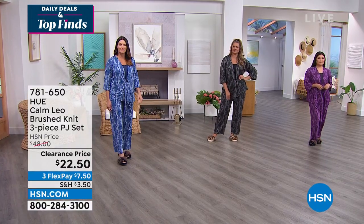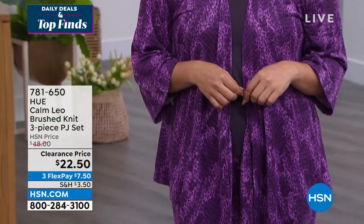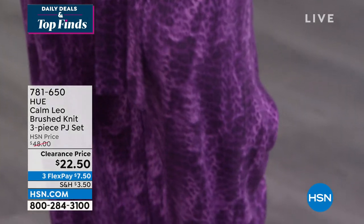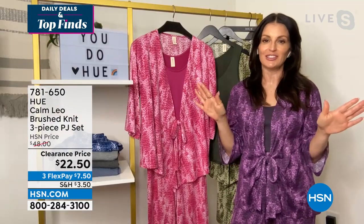When you get them home, the first thing you're going to notice is the color — these are wow colors. We gave you some gorgeous vibrant jewel tones, the olivine and the black. That olivine is a stunner in person. So the first thing you'll notice is the color, and then you're going to open the package and feel this ultra-soft jersey knit fabrication — it's just going to seal the deal for you.